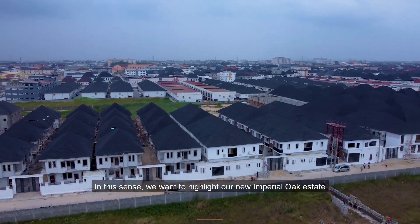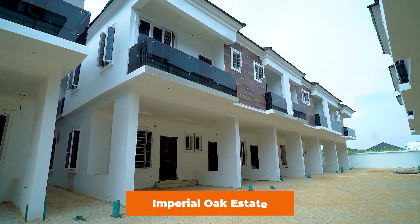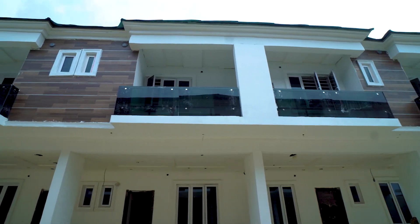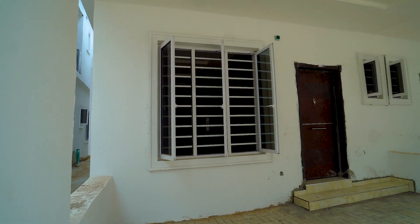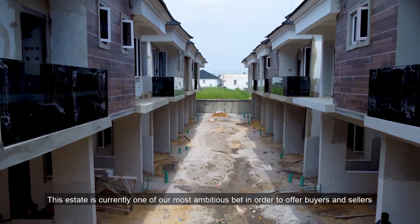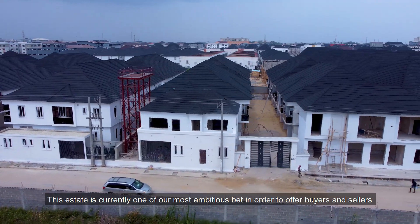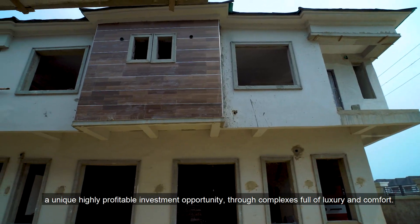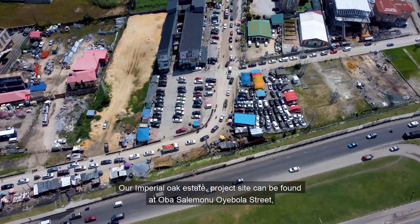In this sense, we want to highlight our new Imperial Oak Estates. This estate is currently one of our most ambitious bets, in order to offer buyers and sellers a unique, highly profitable investment opportunity through complexes full of luxury and comfort.